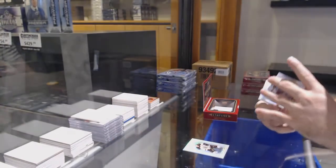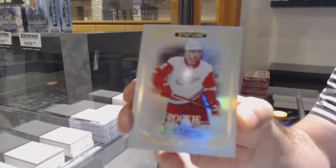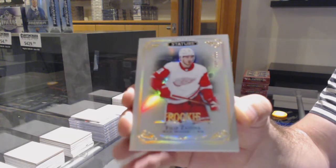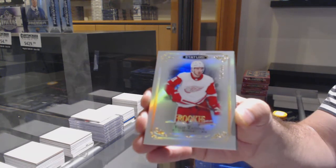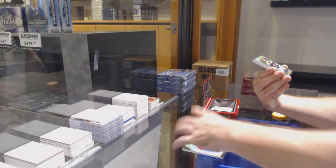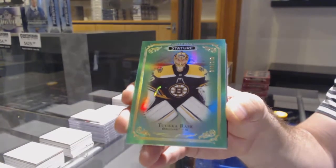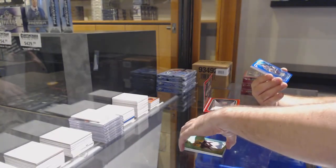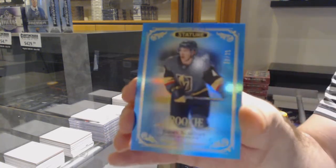For the Detroit Red Wings, a 399 rookie — Phillips at 53, not too bad. I don't know what the big teams are, but 53 ain't too bad. For the Boston Bruins, the 149 Tuukka Rask green. For the Vegas Golden Knights, blue rookie at 235 — Jimmy Schuldt.